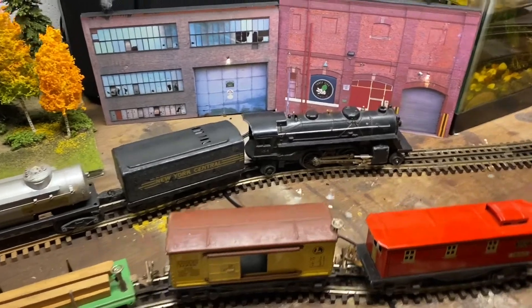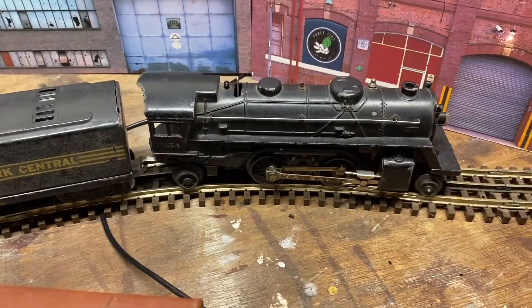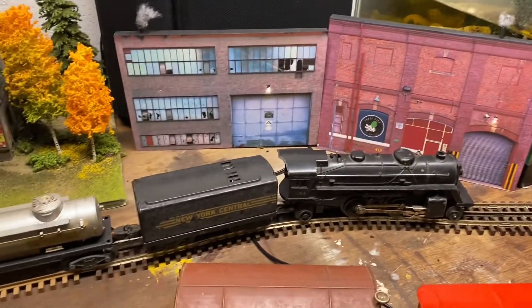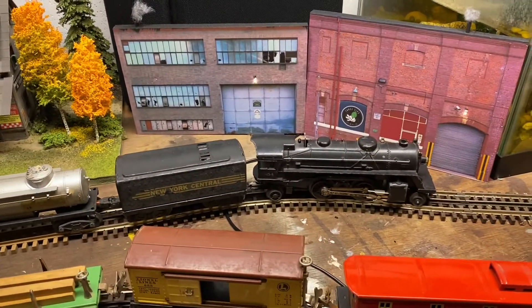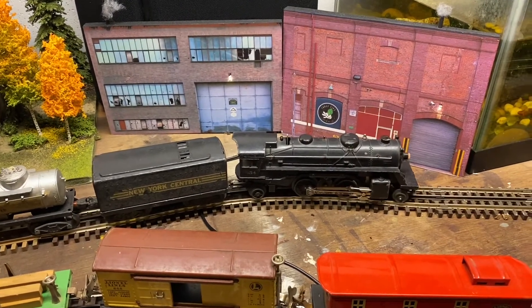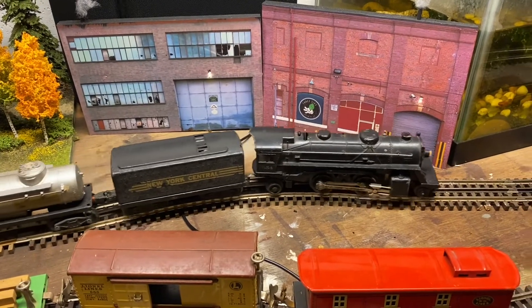All right, so the first one up is the Lionel Scout number 1654. I've got my good buddy Brian at the helm at the ZW controller. Let's see what happens. Brian, give a little bit of throttle, see what happens. Oh, let's see a little bit of movement. A little more? Oh yeah, she's working.